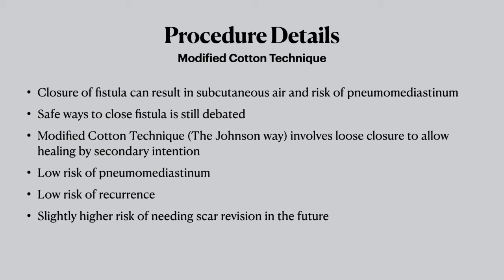Lots of people debate what's the best way to close the fistula, and I think in the end you find what works best for you. This is the Johnson way of closing a tracheocutaneous fistula. It's a loose closure that allows the wound to heal by secondary intention — very low risk of pneumomediastinum, low risk of recurrence, and slightly higher risk of needing a scar revision in the future.